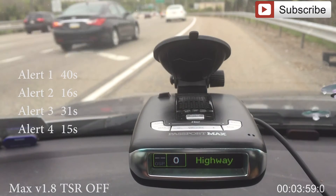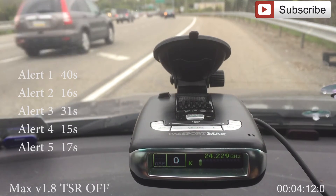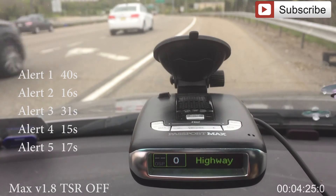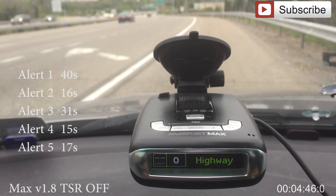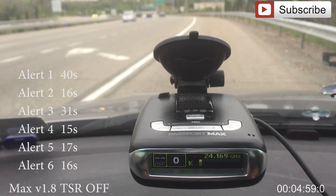Fifth alert. We have a state trooper pulling up behind me. We're okay. We have about 20 seconds left. Hopefully we'll finish this before the officer gets out of the car. That's our fifth alert — actually I think that's our sixth alert.